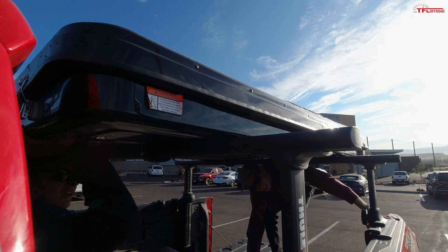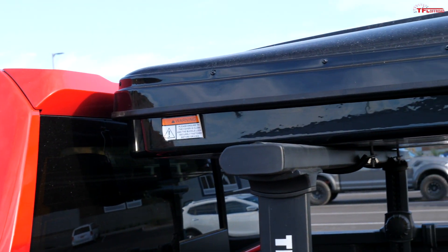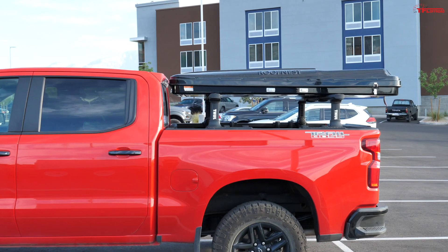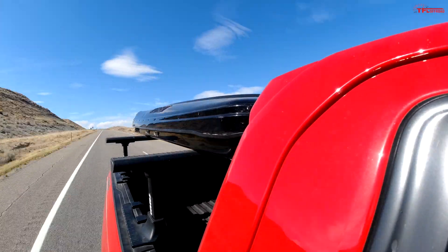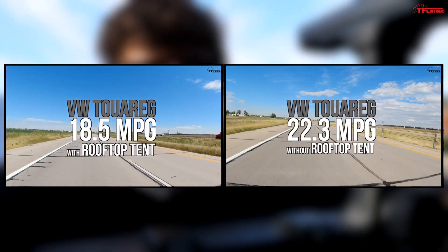We just dropped the rack down to what is marked as position seven, which puts it pretty much exactly in line with the cabin. That's as low as we can go because the posts are starting to hit the wheel well. Having the Roofnest this low definitely limits your space in the bed, but it puts it right in line with the cab. I think this will actually have an effect on our MPGs — Alex actually shot a video on that and the results spoke for themselves.